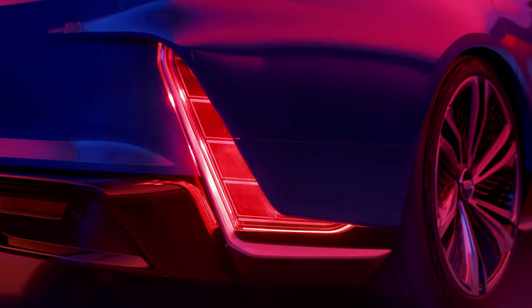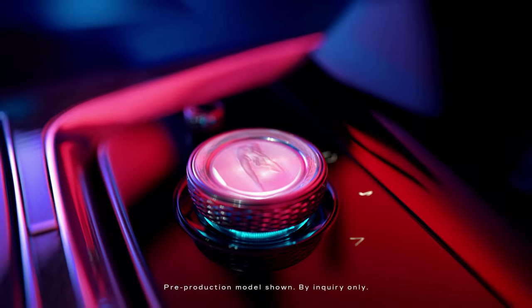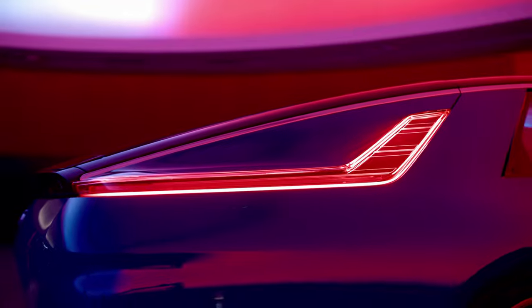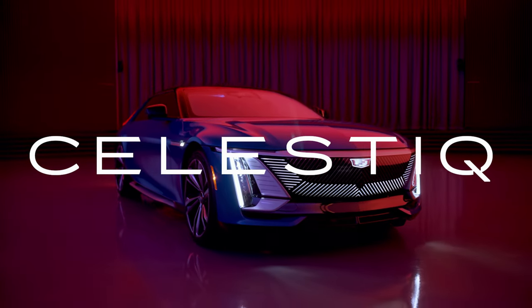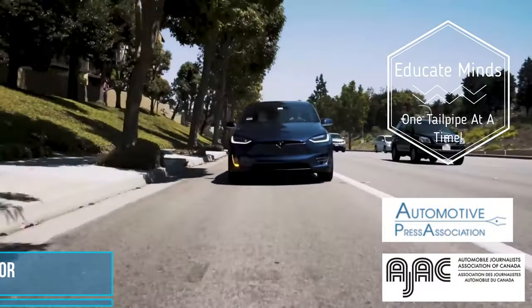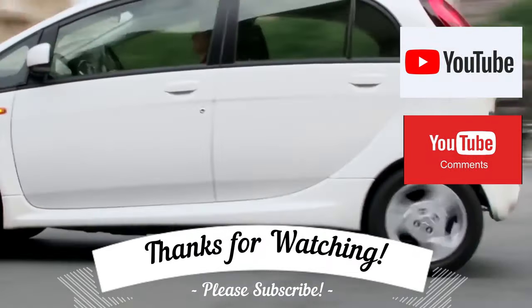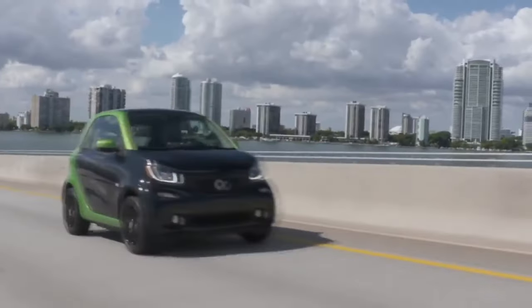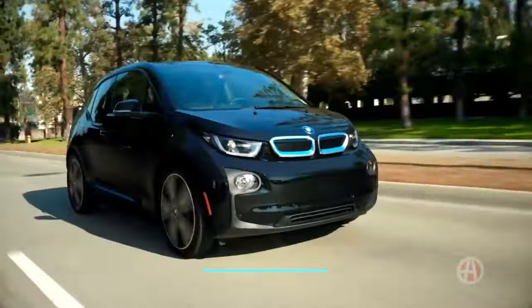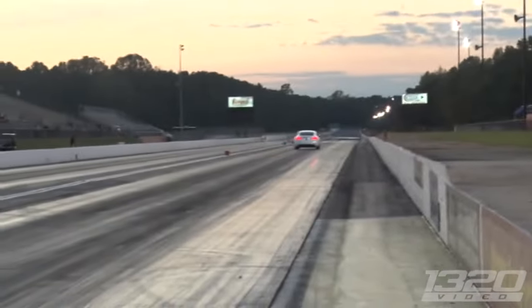Thank you very much for watching this episode. I hope you're really blown away by what Cadillac has done with this new vehicle. Yes, it's high-end and expensive, but it shows what can be done on electrified platforms in terms of technology, comfort, and drivability. If you haven't subscribed on YouTube, please do. You can also find the Patreon link at the bottom of the screen. Continue to watch the EV Revolution — until the next time, take care and bye-bye.